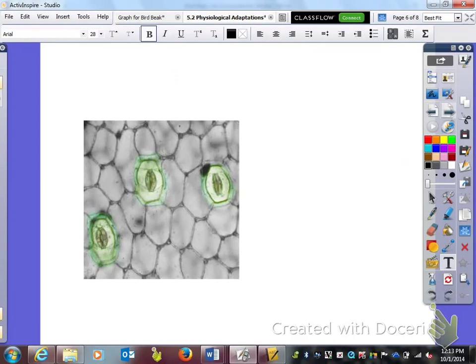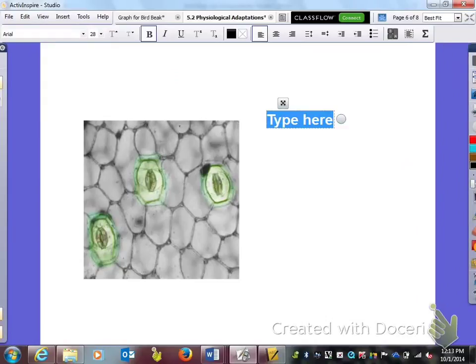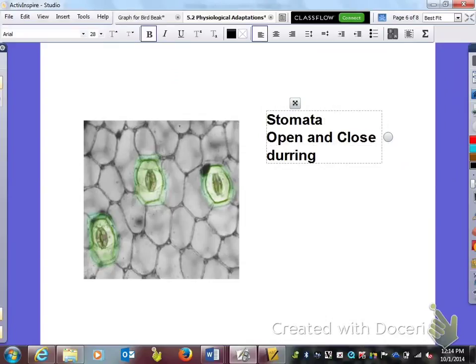Next we have these, called stomata. You can't see these without a microscope, but if you were to have a leaf and could get the cross section cut thin enough, you would see these things called stomata. What they do is they open and close during different times of the day, depending upon the weather conditions and what type of plant it is and where it's located.